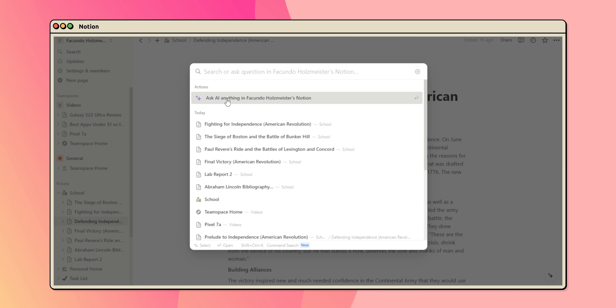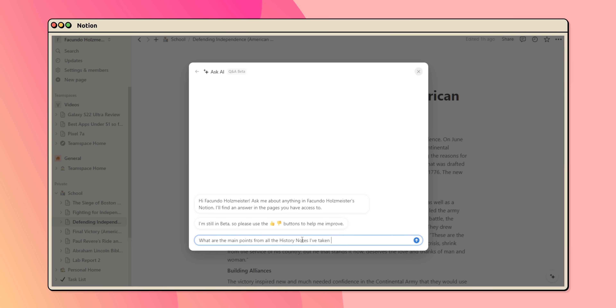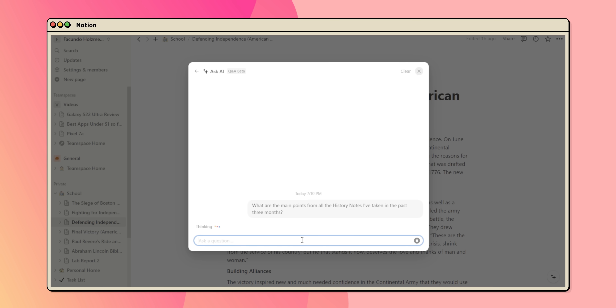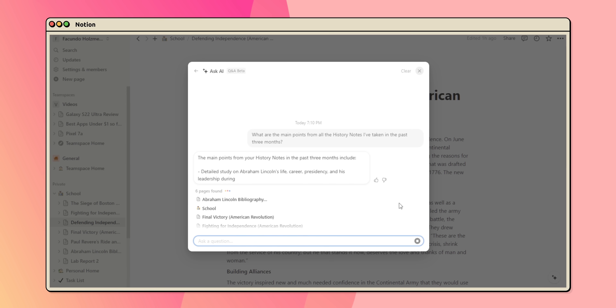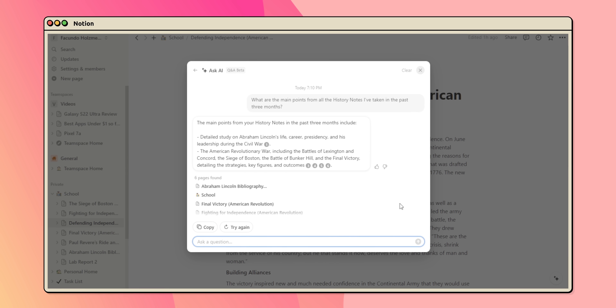In that case, I can ask Q&A what are the main points from all the history notes I've taken in the past three months, and within moments, it'll filter out the crucial bits, saving me loads of time and letting me study the most crucial points.